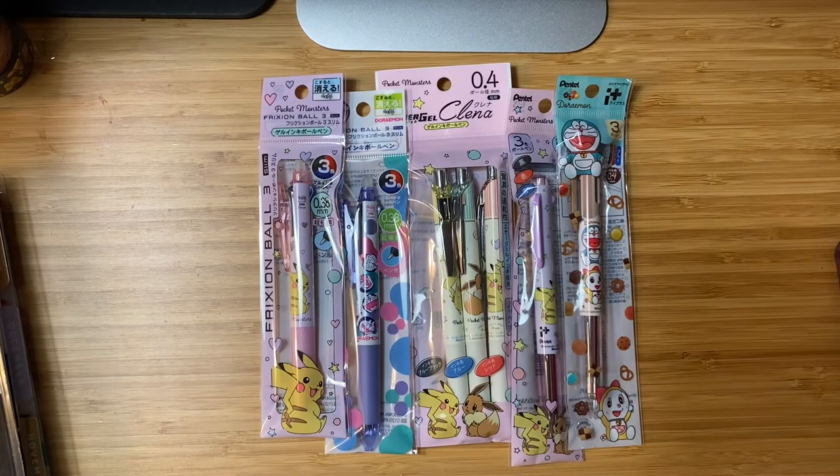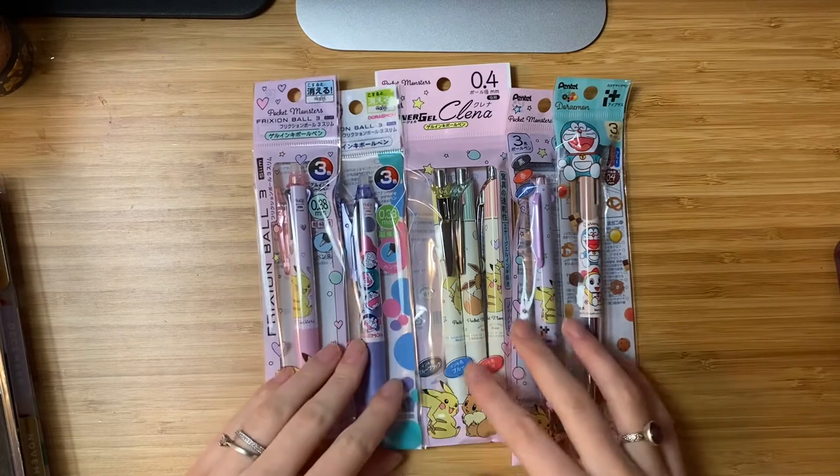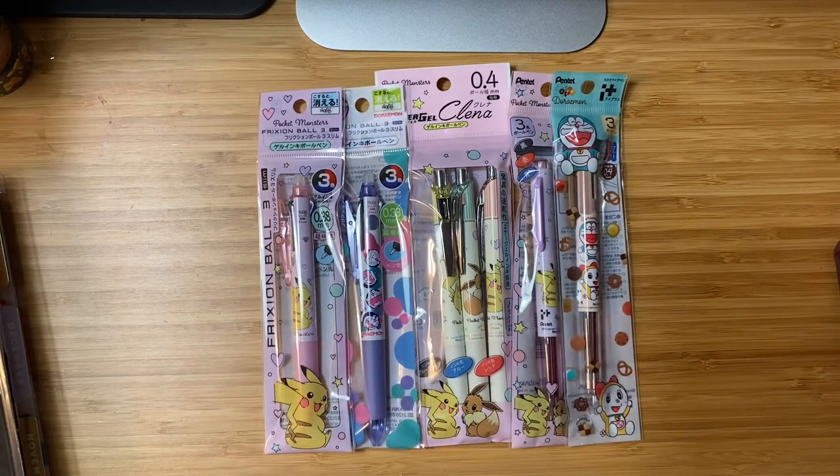Hey everybody, it's Whimsy Journal and I got an overwhelming, resounding 100% yes to do an unboxing, so here it is. This is my recent order from Tokyo Pen Shop — they are an online pen shop, and if you haven't heard of them, definitely go check them out. They have the coolest limited edition pens in every kind you could ever want.